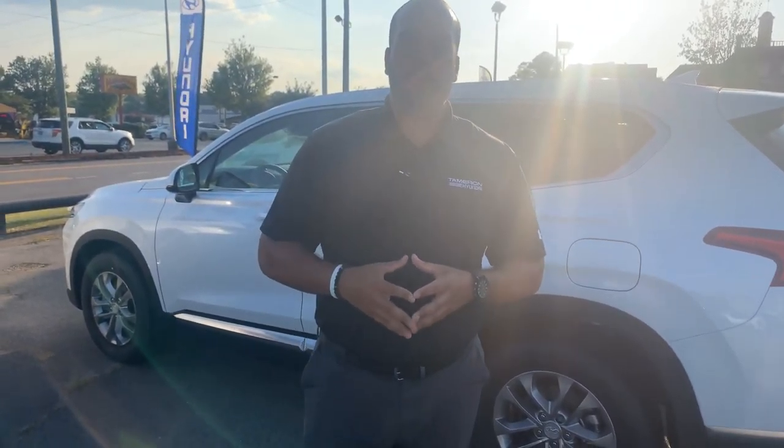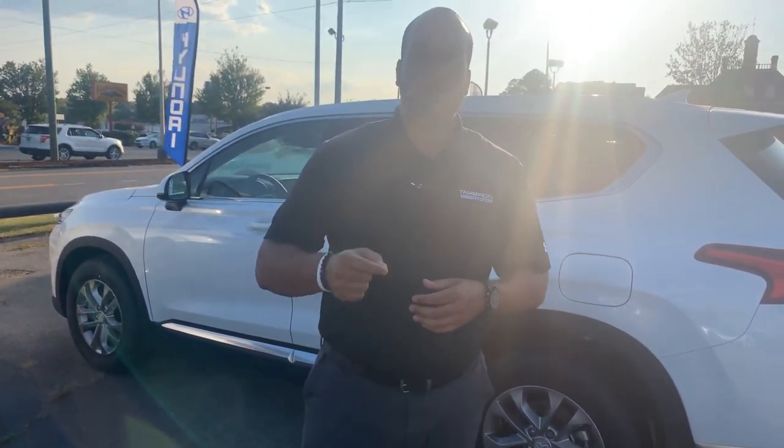But the best part about our vehicles are the warranties. Five years, 60,000-mile new car warranty, and a 10-year, 100,000-mile powertrain warranty — which we doubled to 20 years, 200,000 miles. Unheard of.